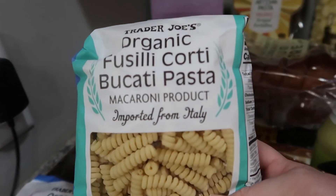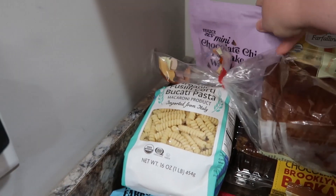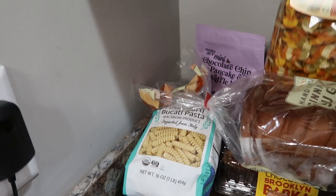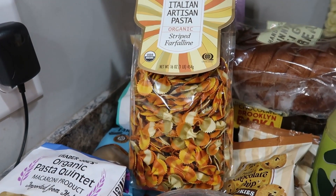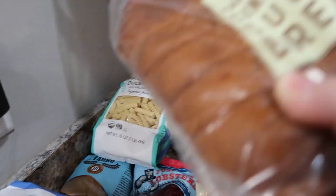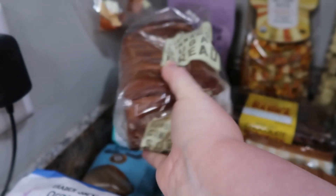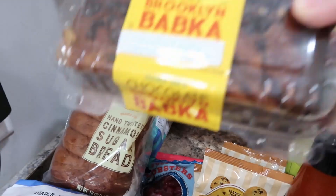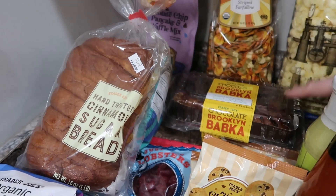My daughter requested this pasta here, so I got a couple of those. We've got some mini chocolate chip pancake and waffle mix. This pasta looks so much like fall — it makes me think of candy corn, so I thought that was really cool. We've got some cinnamon brown sugar bread. I've never tried that from Trader Joe's before, so I'm curious to see what that tastes like. And we've got some chocolate Brooklyn Babka — I've had that kind of bread before from other places and it's really good.